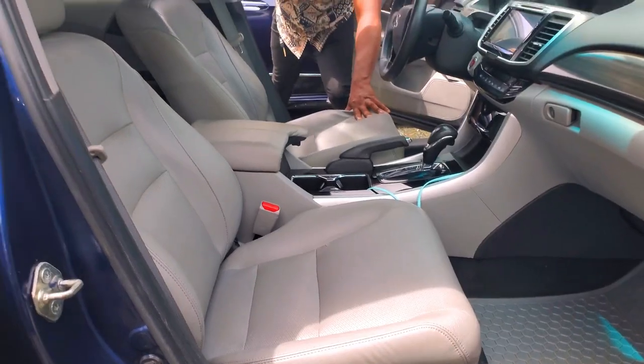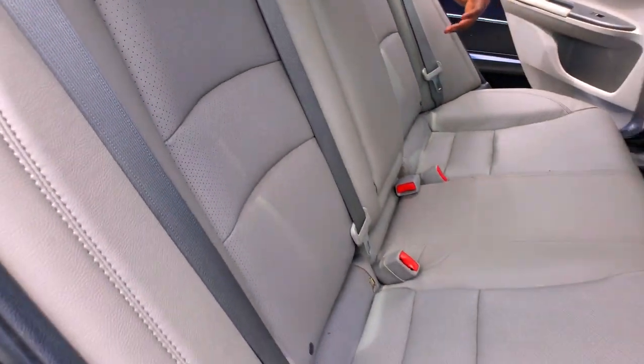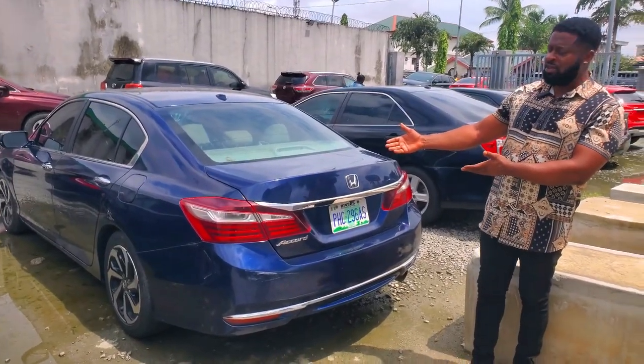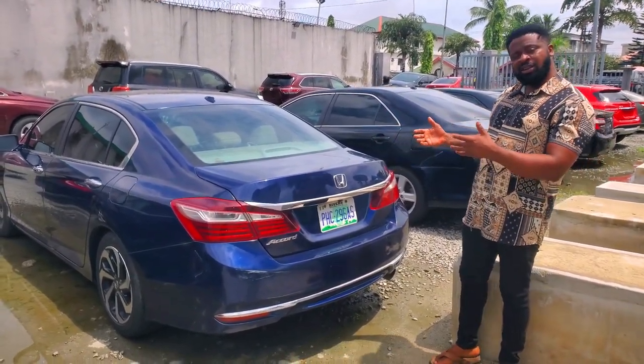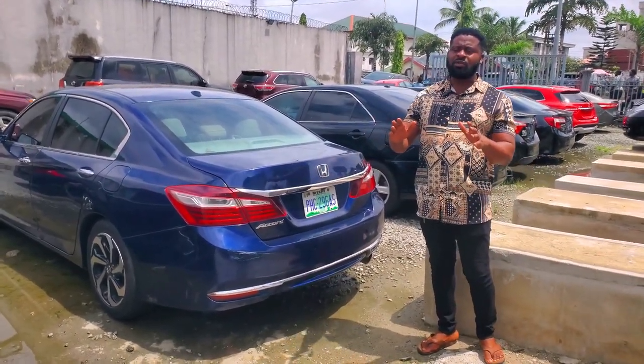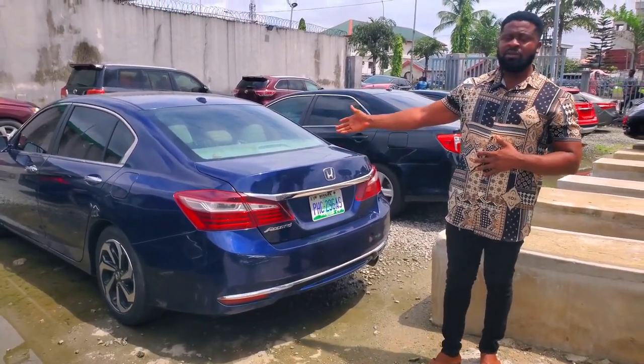The car has been barely driven. If you're having a thought of purchasing a tokunbo, don't bother — come for this one at a very cheap price. The back seat still has the mocha color leather. The roof is very clean. This is a 2016 Honda Accord, Nigerian used, registered, and it goes for seven million naira — negotiable.